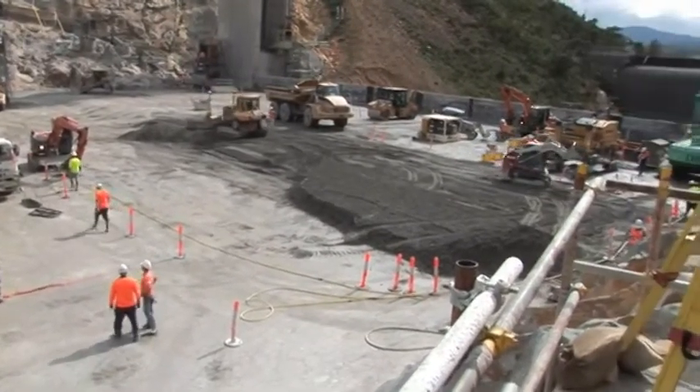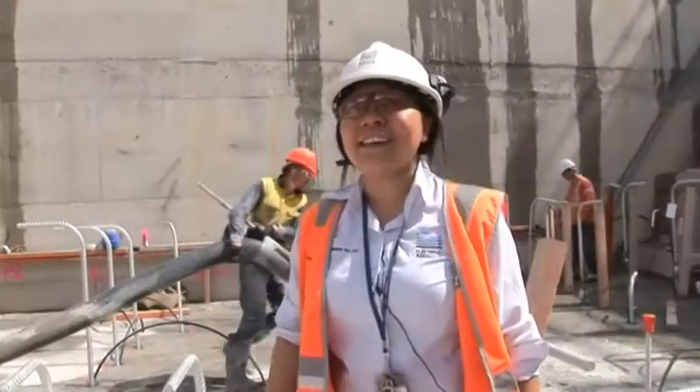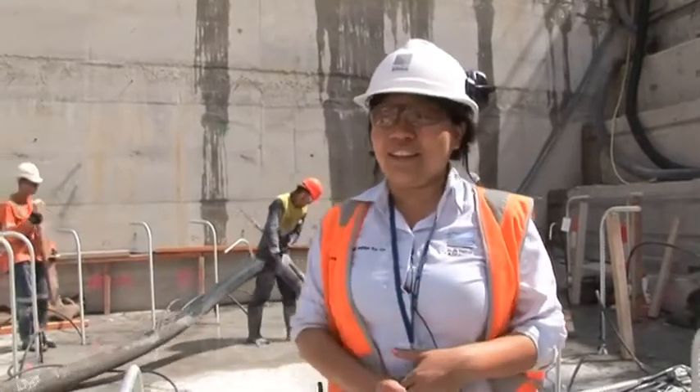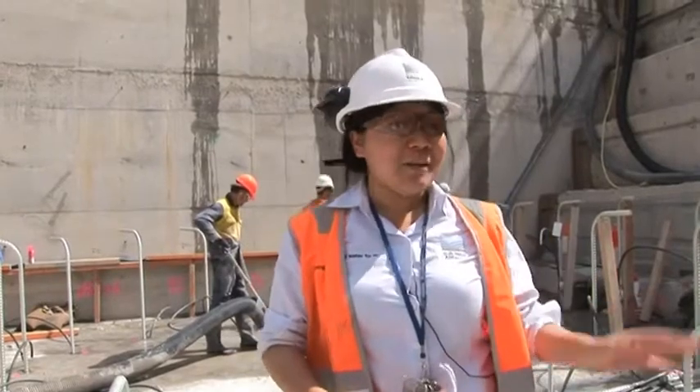Hi everybody, my name is Winnie and I'm a graduate engineer on the Enlarge Cotter Dam. I love working on the Cotter Dam because it's a really exciting project. Australia hasn't built many dams for a really long time and it makes me really excited to be part of this project in particular.